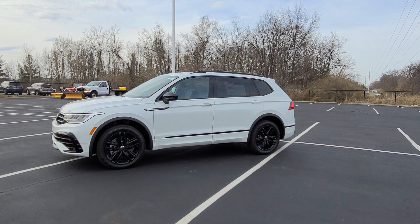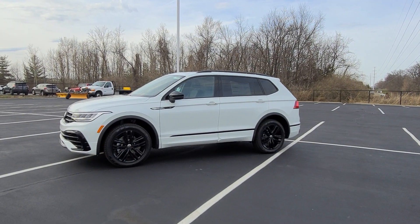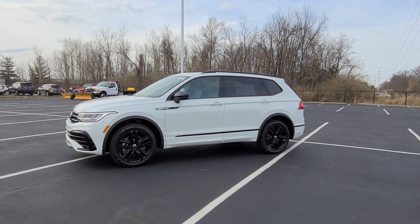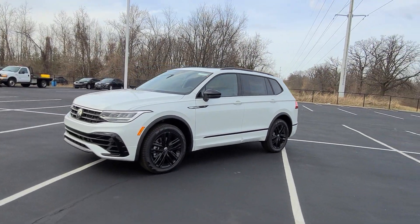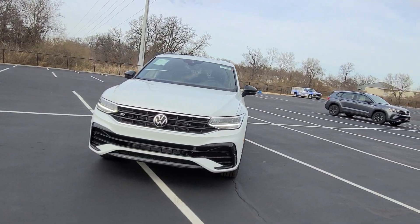Hello guys, this is Rhys from Bomber Eagle St. Peter's Volkswagen in St. Louis. Today I'm bringing you a 2022 Volkswagen Tiguan S.E.R. Line Black Edition. This particular one is Oryx White Pearl Effect on the exterior with Titan Black Leatherette on the interior.